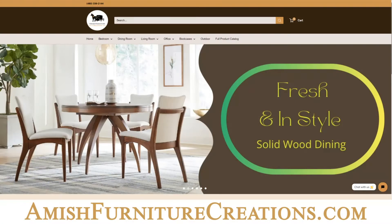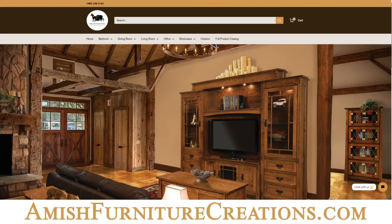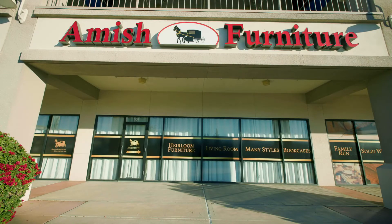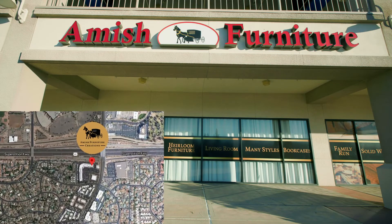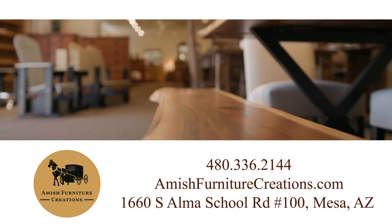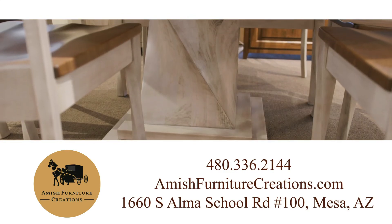Learn more about Amish Furniture Creations online at AmishFurnitureCreations.com. Or better yet, visit our store in person at Alma School and the 60 Freeway in Mesa. We look forward to helping you create the furniture you've always dreamed of.